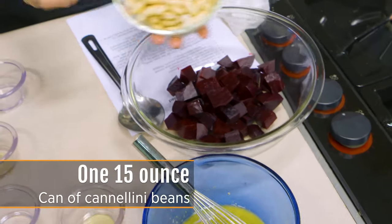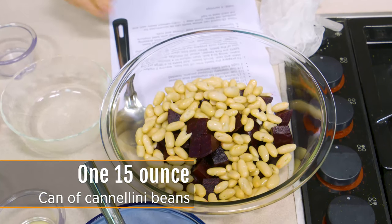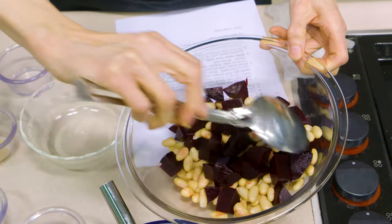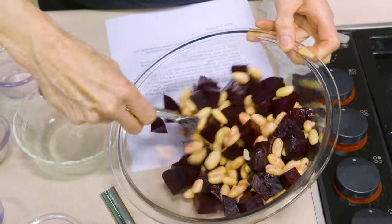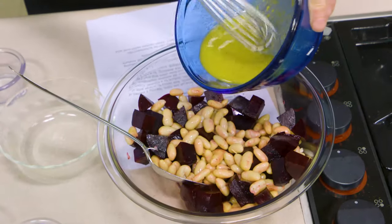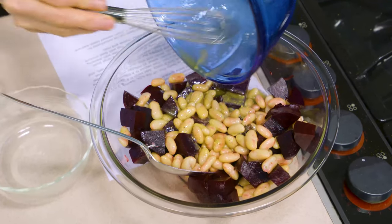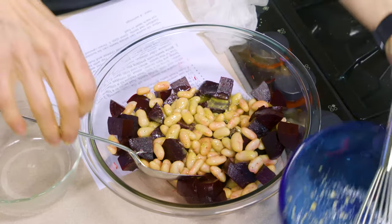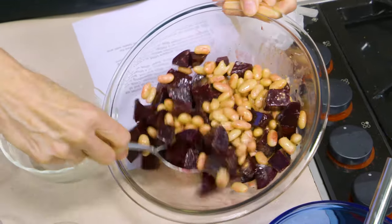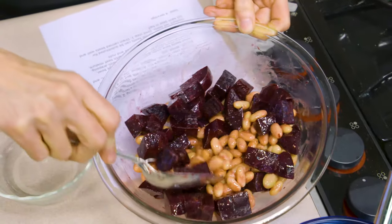I'm using canned cannellini beans. You could use any kind of bean you want - just something that will give you a little bit of contrast. Gently stir because whether the beans are canned or not, they're going to break up fairly easily once cooked. Gently stir that together and then pour your dressing over. I use all of the dressing - I want it to get in and marinate the vegetable. I'd rather serve it with a slotted spoon and reduce the amount per serving than to not have as much dressing interacting with the vegetables in this salad.